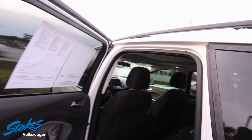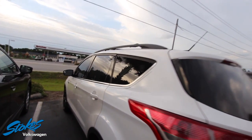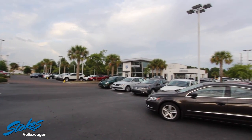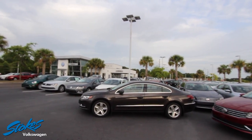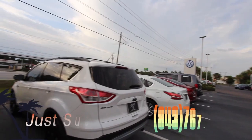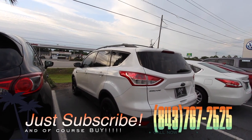You can plug your kids' stuff in, plug the drone in, plug the cameras in, and get down the road. Come on down and see us at Stokes Volkswagen on Ashley Phosphate Road. We have a massive amount of inventory on the ground — tons of pre-owned cars, tons of certified pre-owned Volkswagens, and tons of new. We'll see you soon from Stokes VW — have a great day!